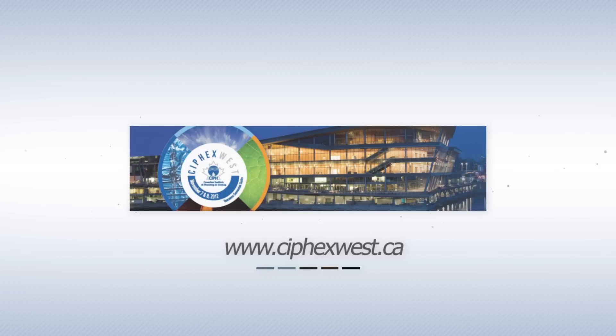For more information about free registration, free parking, shuttle buses, seminars, workshops, and to learn more about exhibitors and products at the show, visit syfaxwest.ca.